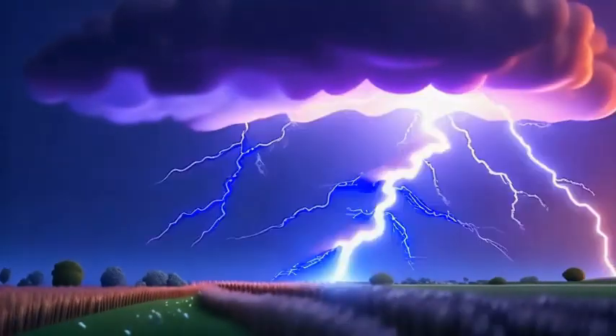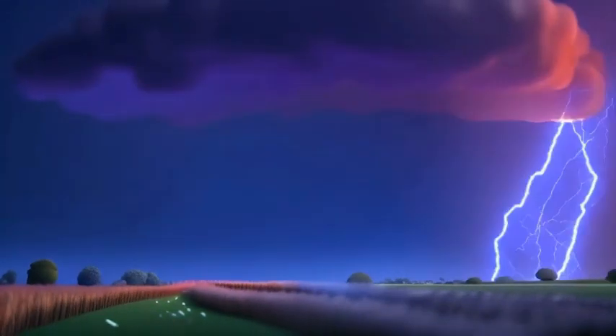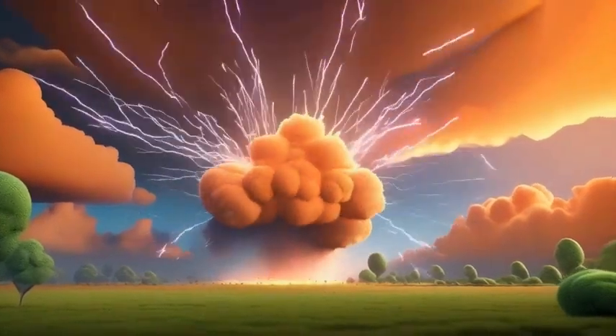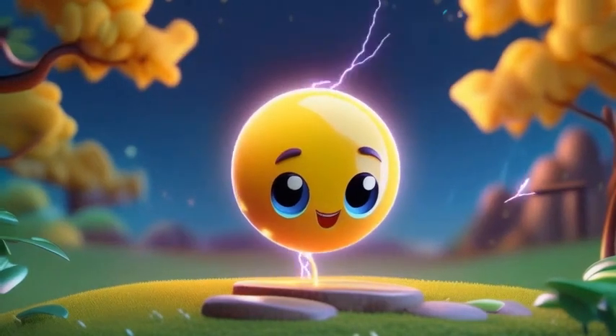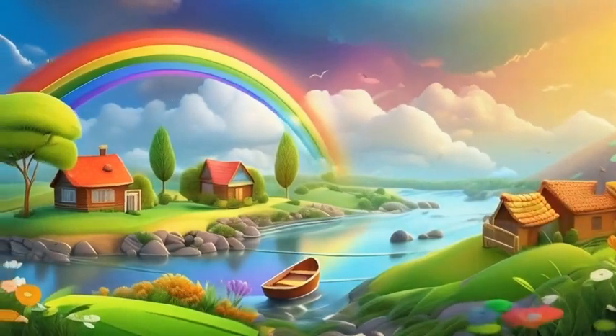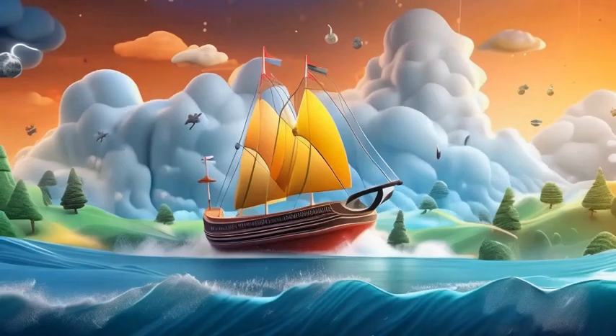Now you know what causes thunder and lightning. Lightning is like a giant spark of electricity, and thunder is the sound of superheated air exploding around it. So next time a storm rolls in, you'll understand the science behind the show. And remember, always stay safe and keep asking questions.